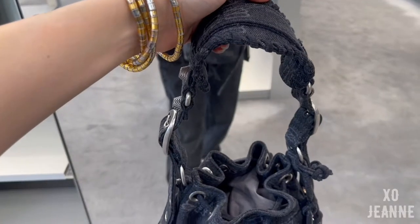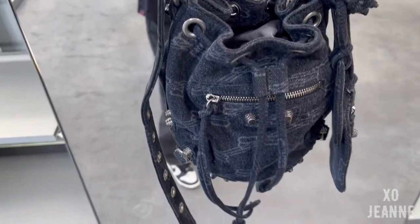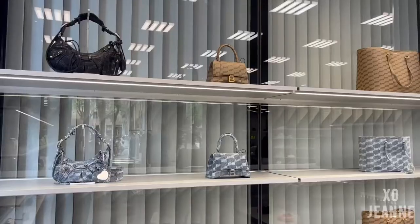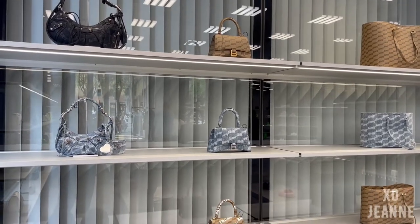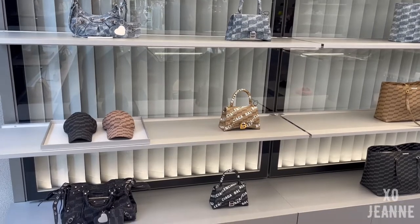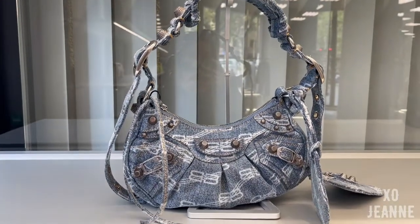You can see they have this logo printed all over. And then in the other section there are glasses and denim pieces — this is the denim Cagole, also in XS.